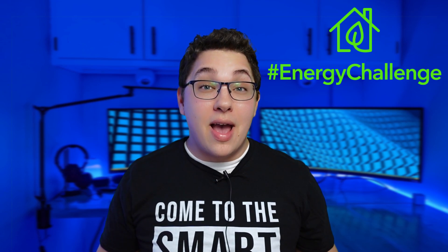What's up smart homers? My name's Aaron. Brian from the YouTube channel Automate Your Life invited myself and a bunch of other creators to participate in IFTTT's Energy Challenge by creating a video showing you how you can save energy and money in your smart home.